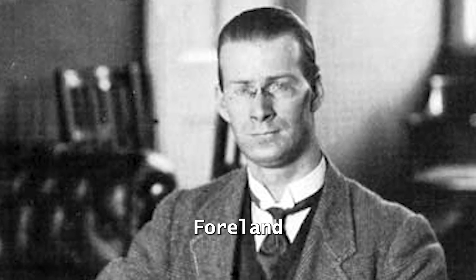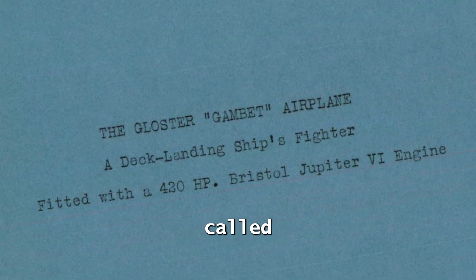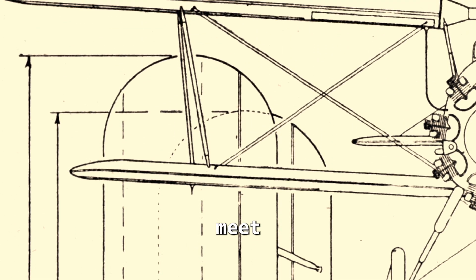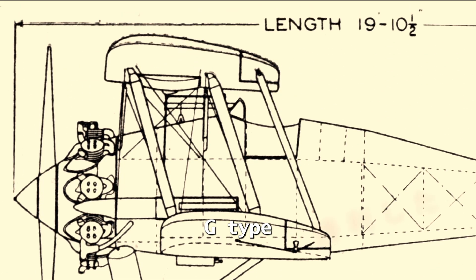H.P. Folland of Gloucester is designing a shipboard fighter as a company venture called the Gambit, based on the Grebe Gamecock. Gloucester modifies the Gambit prototype to meet the Imperial Japanese Navy's requirements for a carrier fighter. The Nakajima G-Type Carrier Fighter won this prototype competition.